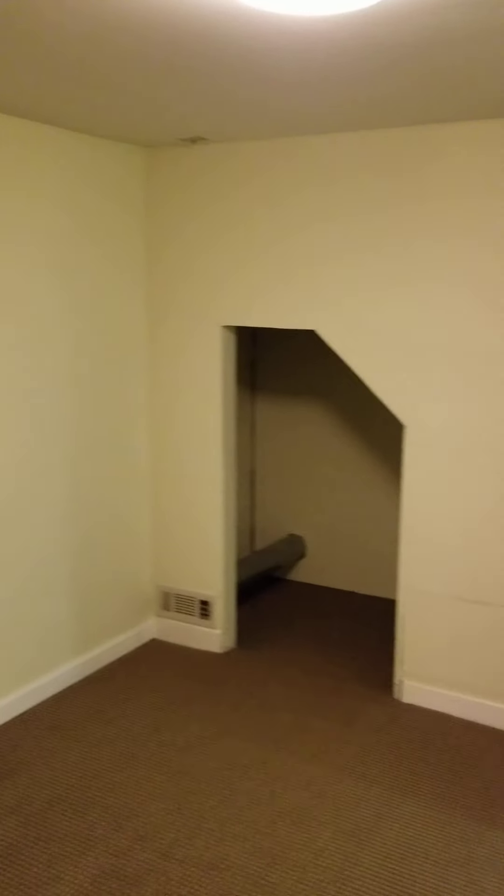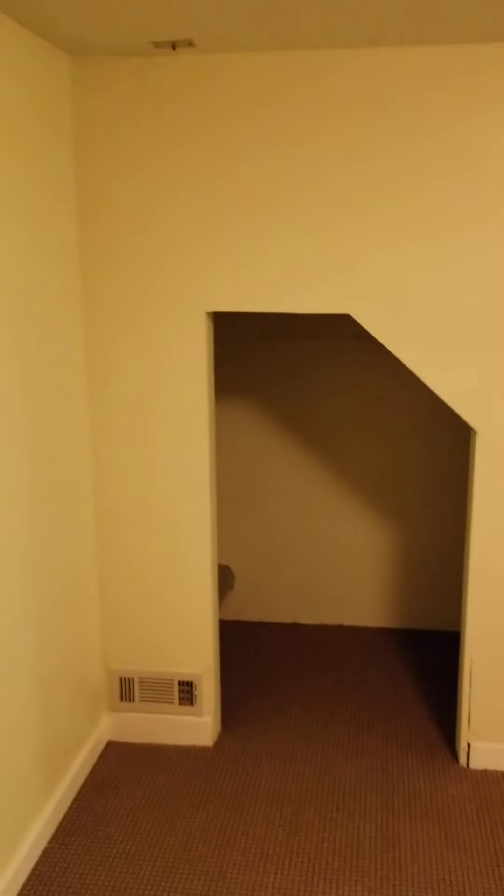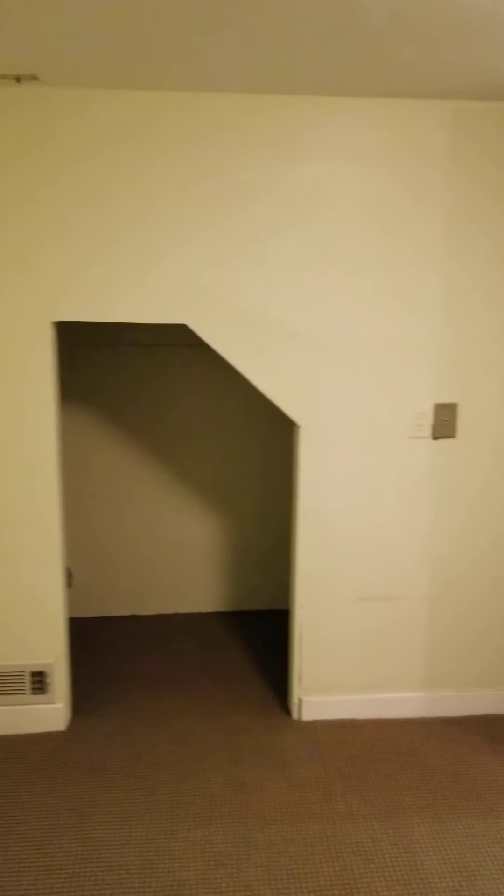There are several rooms down here that could be non-conforming bedrooms, because I think none of them have the proper window that you could escape through — that's the issue. You could probably escape from that one, but whatever. There's a little closet under the stairs.